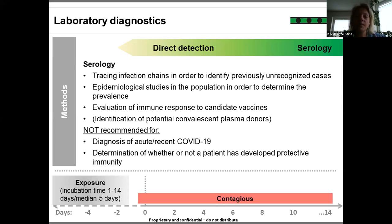It is not recommended for acute diagnostics, and the question of whether a patient has developed protective immunity is still an open question.